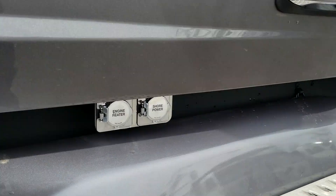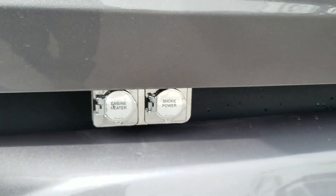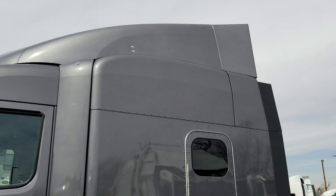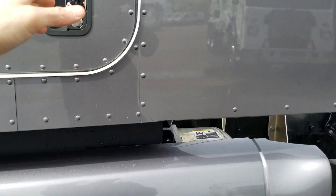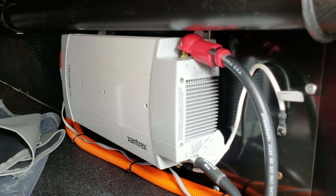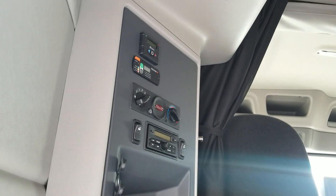This one is set up for shore power, much like an RV. It is an 80-inch high roof. We did put fairings and 135-gallon tanks on this one — I believe on both sides. You can see there's your inverter and the controls for your inverter up there, as well as the Espar heater.